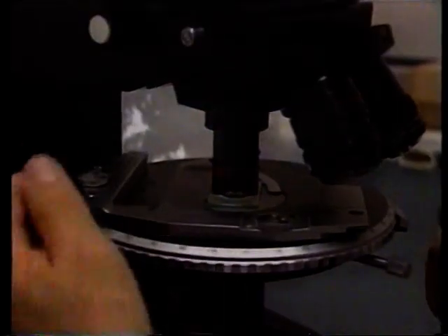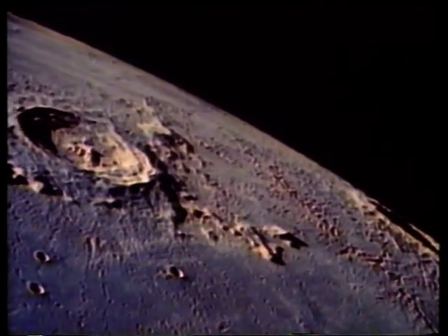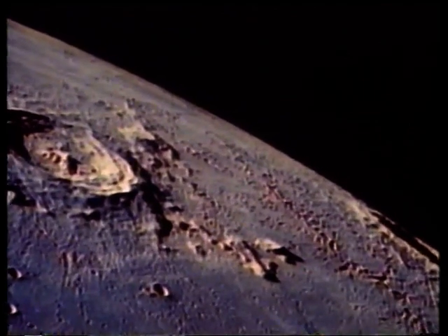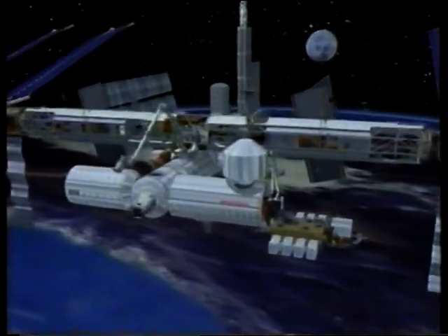When NASA claimed its scientists had found tiny fossils in a Martian meteorite, its reputation soared. More recent research has cast doubt on that claim. Now NASA may be hoping that finding water on the moon will once again galvanise enthusiasm for its space programme. But the International Space Station is already stretching tight budgets. A moon colony is likely to be way in the future. James Wilkinson, BBC News.